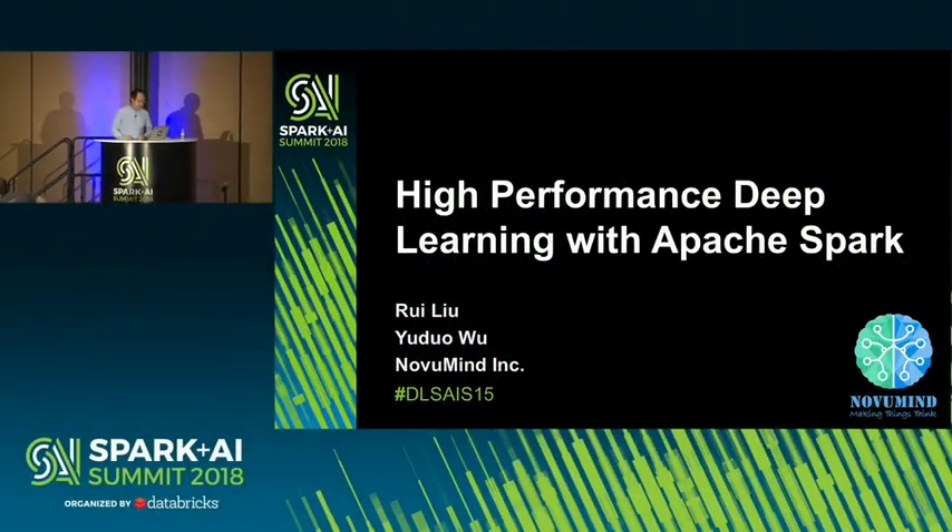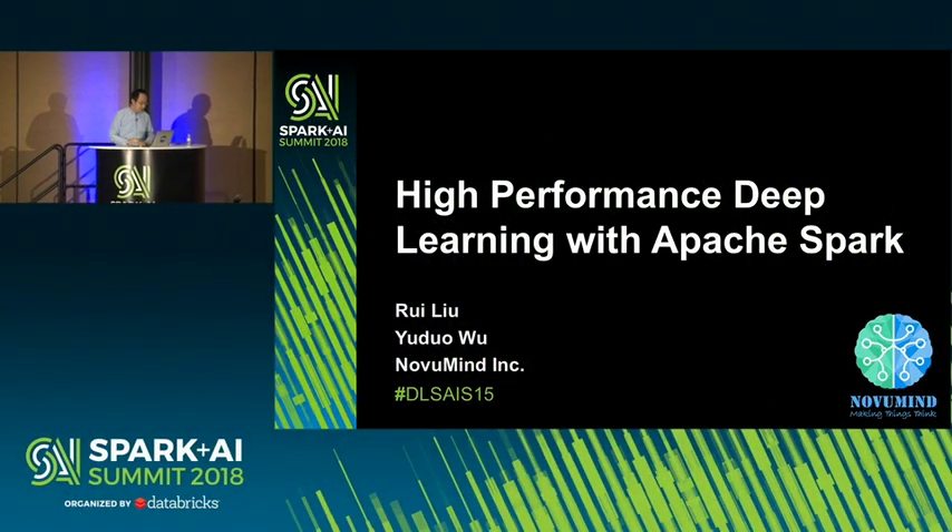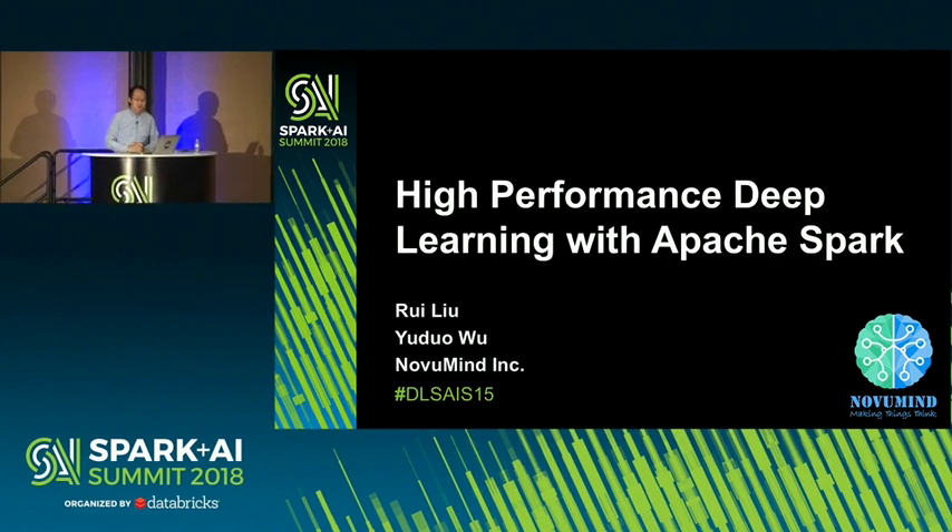My name's Ray, and my co-worker, Yuduo. We will present on high-performance deep learning with Apache Spark.